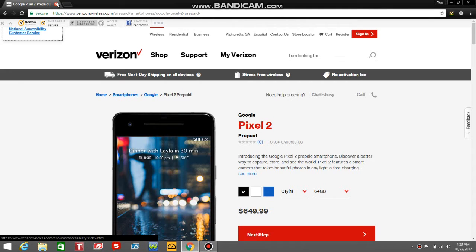LG V20 user here, and today I'm doing a video on the Pixel 2 by HTC. The Pixel 2 is available in two storage options: 64GB for $649.99 or 128GB for $749.99. The Pixel 2 is available in three colors: Just Black, Clearly White, or Kind of Blue.